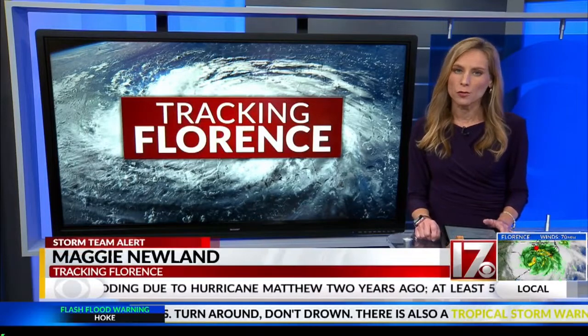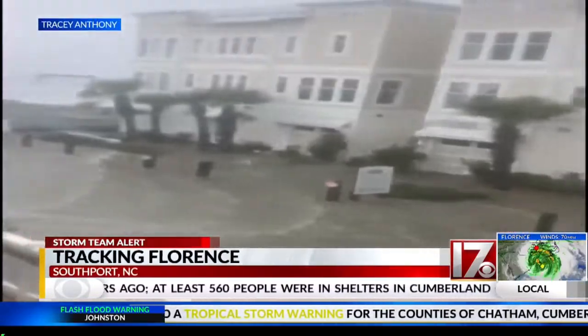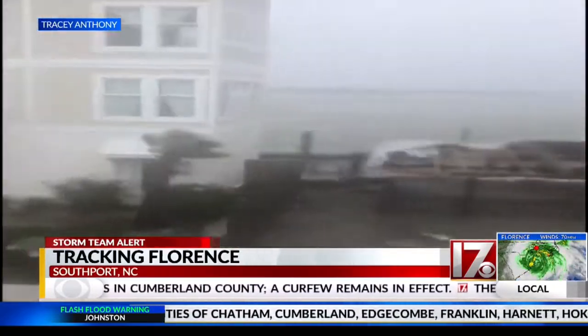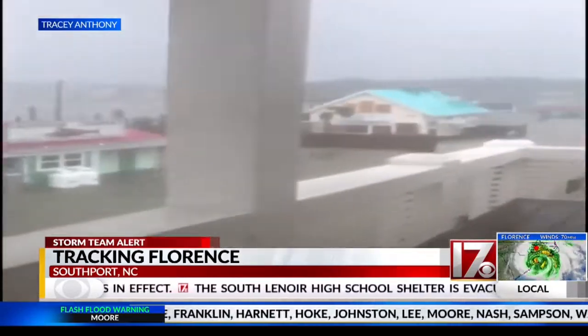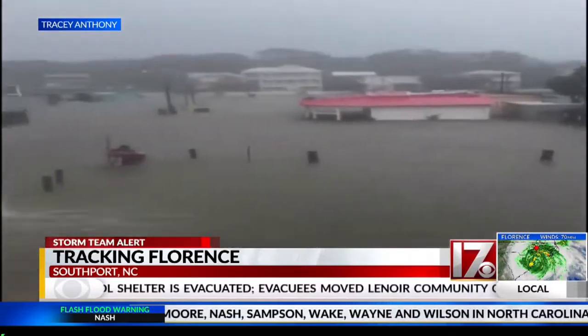Angela, we are getting pictures and video from people all over the area dealing with this storm. Let's start with the southern part of our coast. This is video from Tracy Anthony who sent us this video from Southport. You can see how quickly that water is moving, the trees blowing in that wind, and a lot of water in Southport.